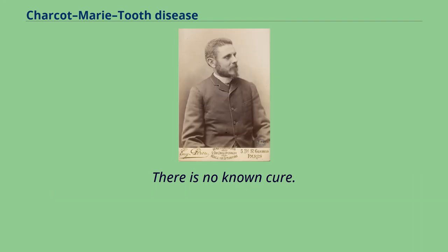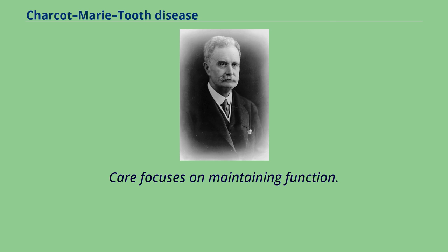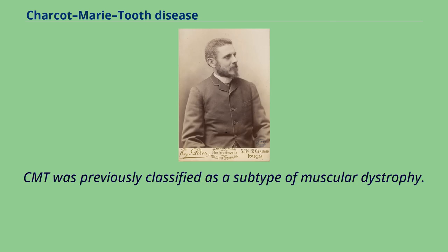There is no known cure. Care focuses on maintaining function. CMT was previously classified as a subtype of muscular dystrophy.